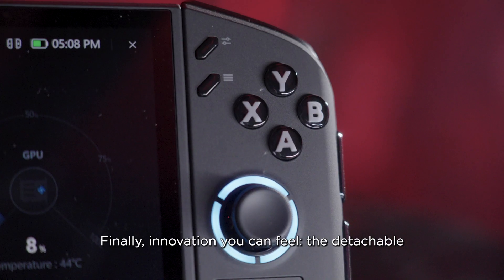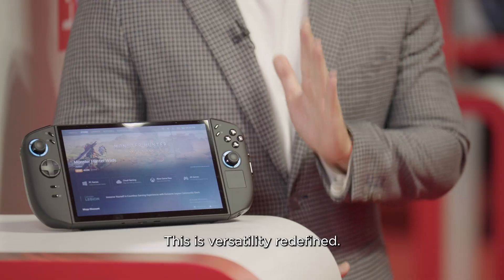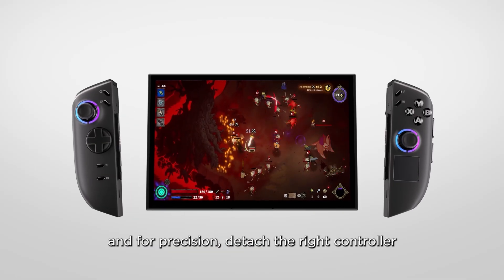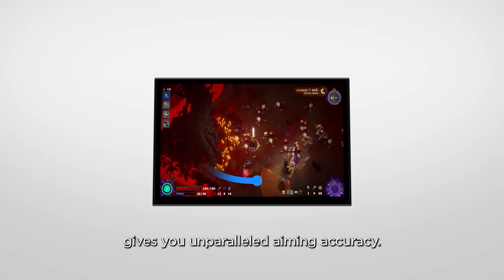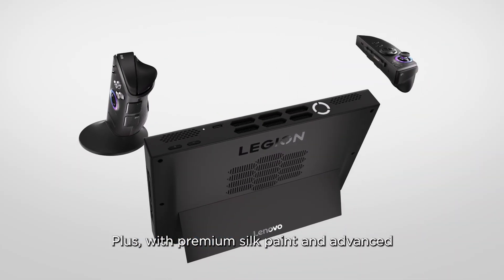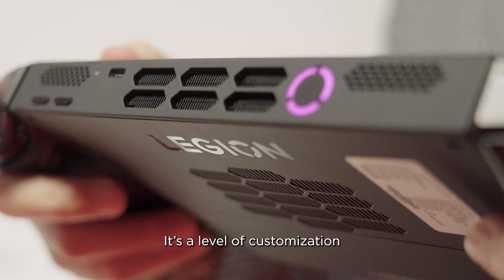Innovation you can feel — the detachable and modular TrueStrike controllers are here. This is versatility redefined. Play in traditional handheld mode, and for precision, detach the right controller. It transforms into a unique FPS mode, giving you unparalleled aiming accuracy. Plus, with premium haptic feedback and linear motor vibration, you will feel every action with incredible precision.